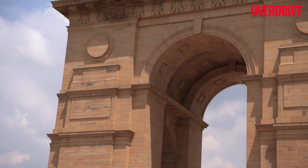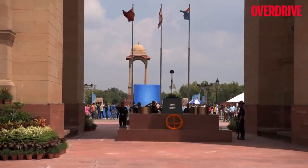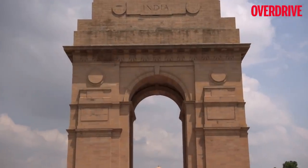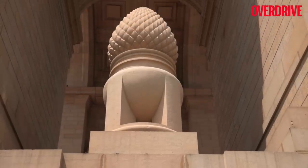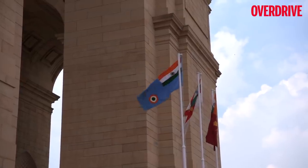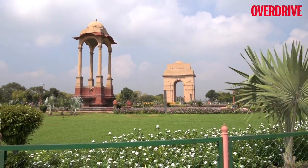India Gate is a memorial to 82,000 soldiers of the Indian Army who lost their lives during the First World War in East Africa, France, Persia, and other parts. The India Gate also has names of over 13,000 servicemen inscribed on the gate, which includes officers and soldiers from the United Kingdom.